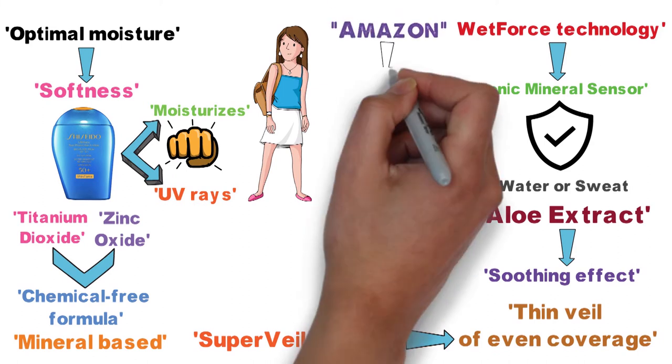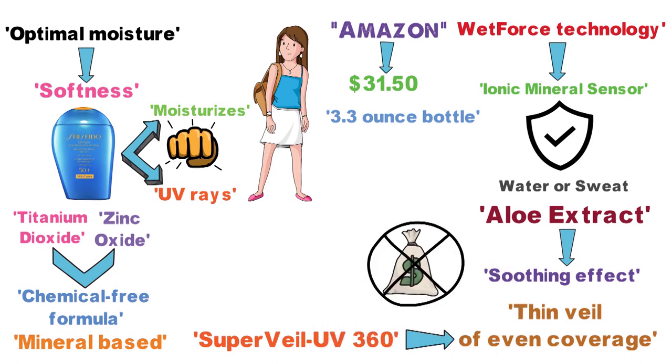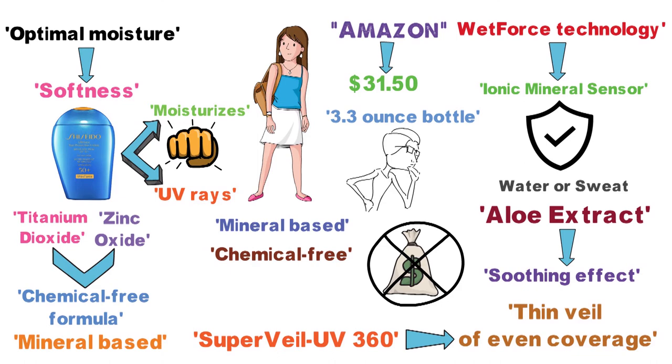Although the cost of this product on Amazon is $31.50, that's for a 3.3-ounce bottle, so this isn't even close to the most expensive sunscreen on our list. Plus, given that this product is mineral-based and chemical-free, we think this stuff is well worth the price.